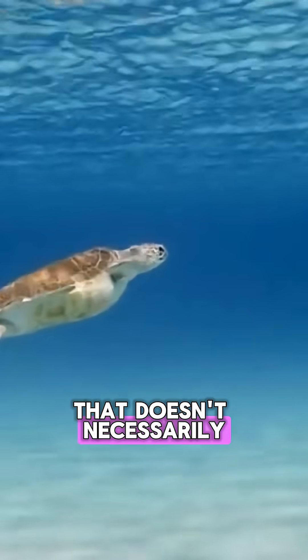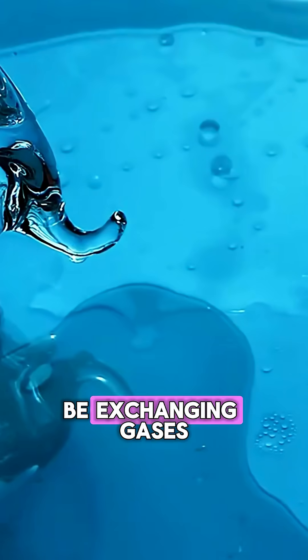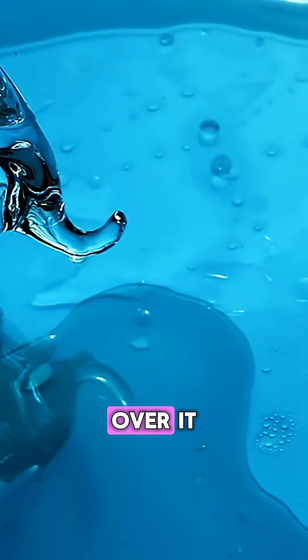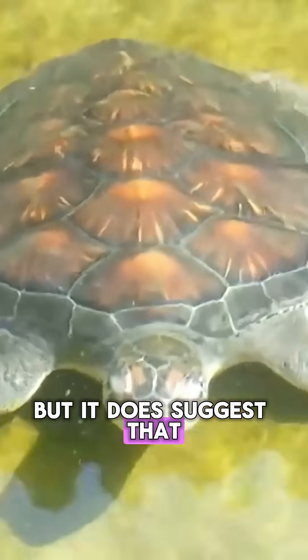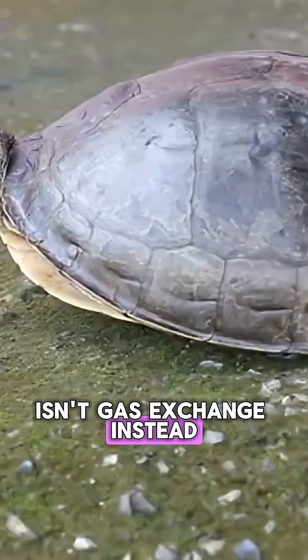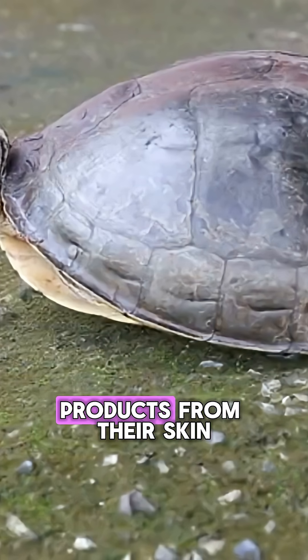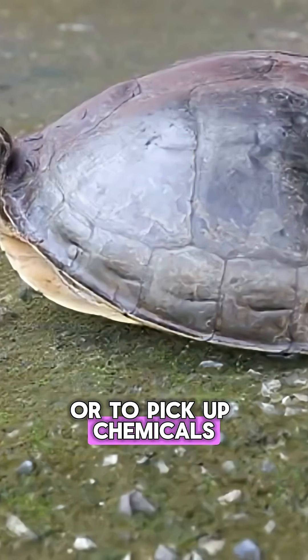Now, that doesn't necessarily mean that skin isn't involved in breathing. Turtles could still be exchanging gases through their skin when they pump water over it. But it does suggest that the main purpose of this behavior isn't gas exchange. Instead, it might be to keep their skin moist, or to remove waste products from their skin, or to pick up chemicals that help them find food.